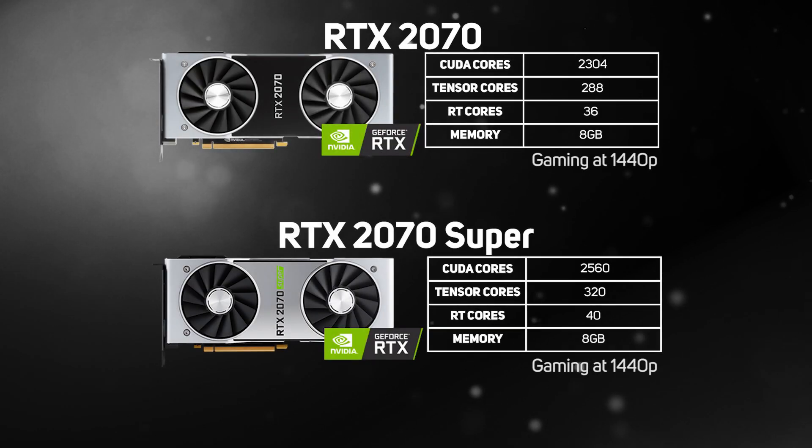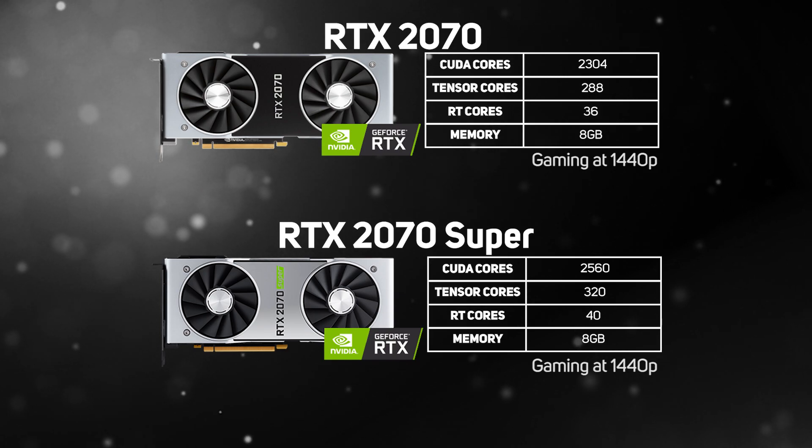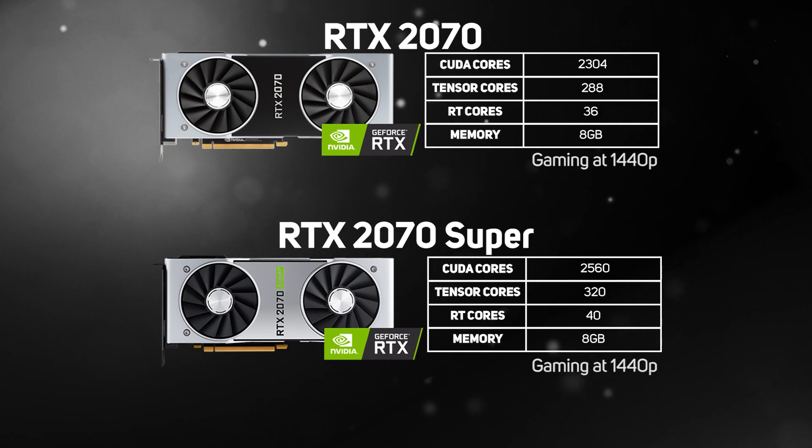Then we have the RTX 2070 range, which consists of the 2070 and the 2070 Super, the Super being the more powerful of the two. Both cards support all the Turing features and come with 8GB of memory, but the Super increases the core count from 2,304 to 2,560, plus 320 Tensor and 40 RT cores, giving a bit more performance at a similar price and making it a great choice for gaming at 1440p.